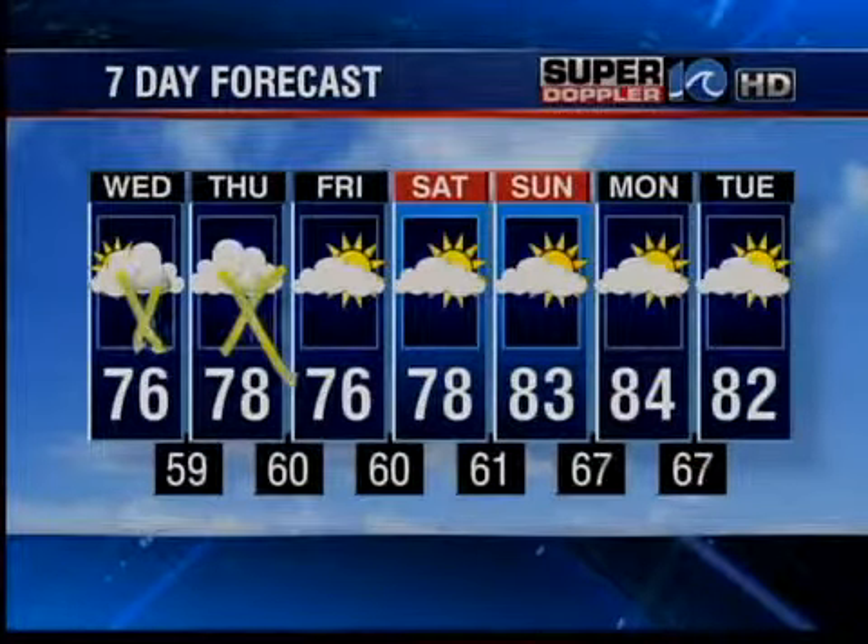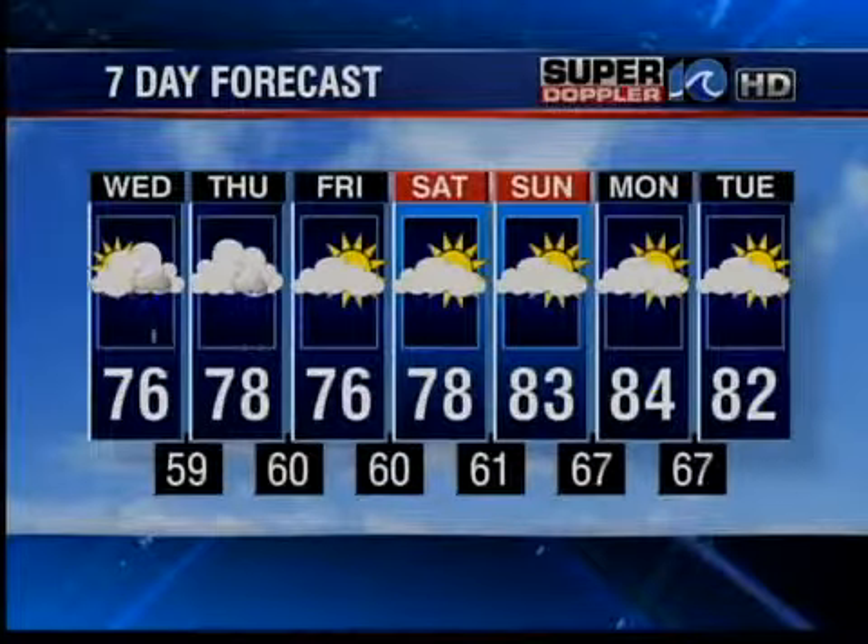Temperatures mid to upper 70s to near the 80 degree mark, and then really start to warm up towards Sunday and Monday. Thank you for watching Wavy News Online. Join us for the latest news tonight on Wavy News 10 at 11.